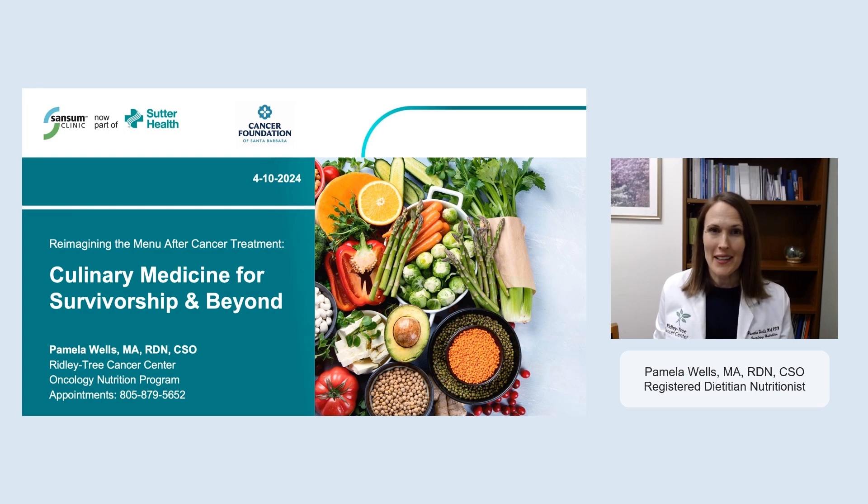Hello, my name is Pamela Wells, and I'm one of the Registered Dietitian Nutritionists on staff at Ridley Tree Cancer Center in Santa Barbara. Our Oncology Nutrition Program is part of Patient Support and Integrative Services, and our program is funded by the Cancer Foundation of Santa Barbara and Sansom Clinic, which is now a part of Sutter Health.